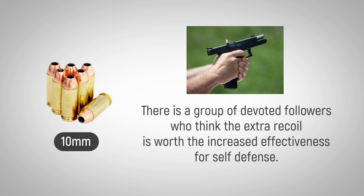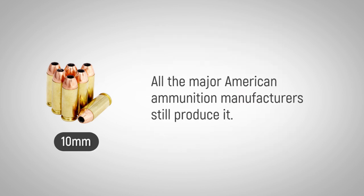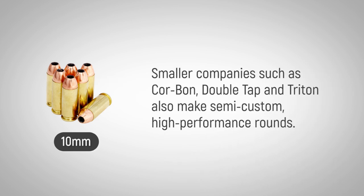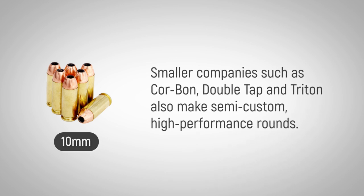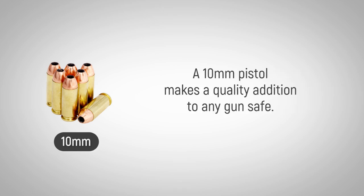It's powerful enough to take most North American game — even troops in Denmark use the round as defense against polar bears. All the major American ammunition manufacturers still produce it, with smaller companies such as Corbon, Double Tap, and Triton also making semi-custom high-performance rounds. A 10mm pistol makes a quality addition to any gun safe, and its presence on the range is a conversation starter.